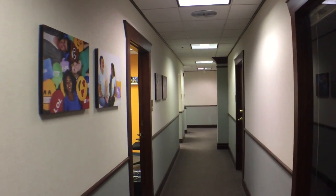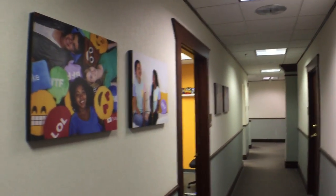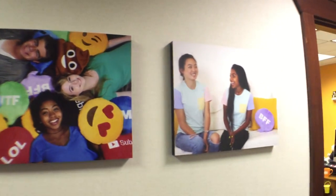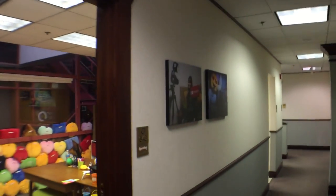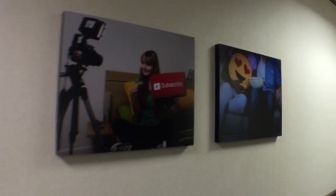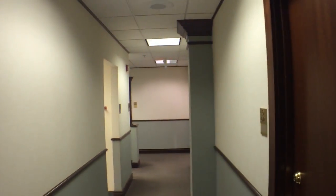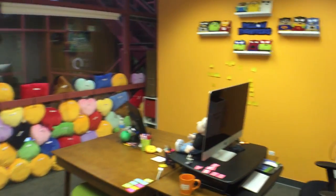A lot of you have been asking for a tour of the Throwboy office, so here we go. This is the outside hall. We have some of our photos on the wall here and some more on this side. There are other offices in this building on both sides, but here is where we are. So this is our little office — let's start with this side.